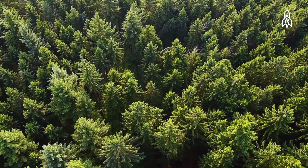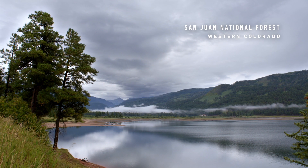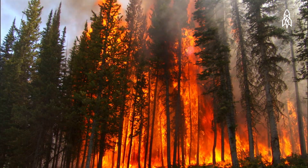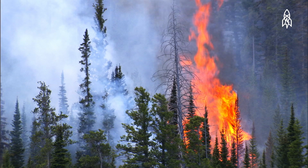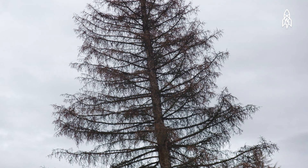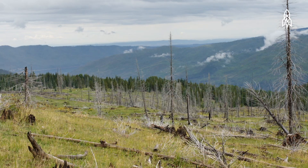About a third of the United States is covered in forests. In places like Colorado, those forests are in danger. There's fire — our wildfires are getting more frequent and larger. A devastating beetle infestation has left trees without any branches; they're just standing sticks. And there's global warming. But there is hope.